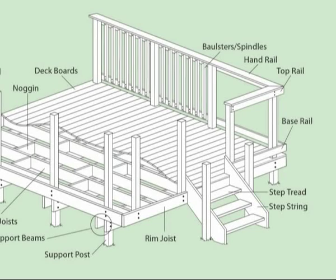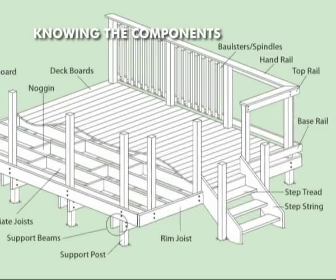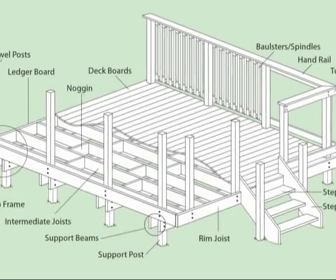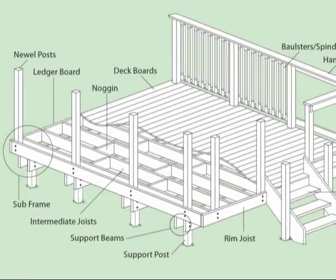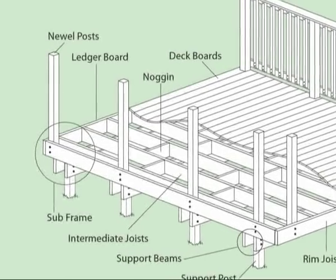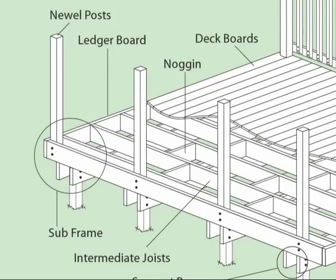This illustration highlights all the Q-Deck components that are used in deck construction and will be referred to in this presentation. A leaflet detailing the full range of Q-Deck products is available within the document section of this CD. Notice that the subframe is made of several components: support posts, support beams, joists, noggins and newel posts. One particular thing to bear in mind is that the deck boards run in the same direction as the beams and across the joists.